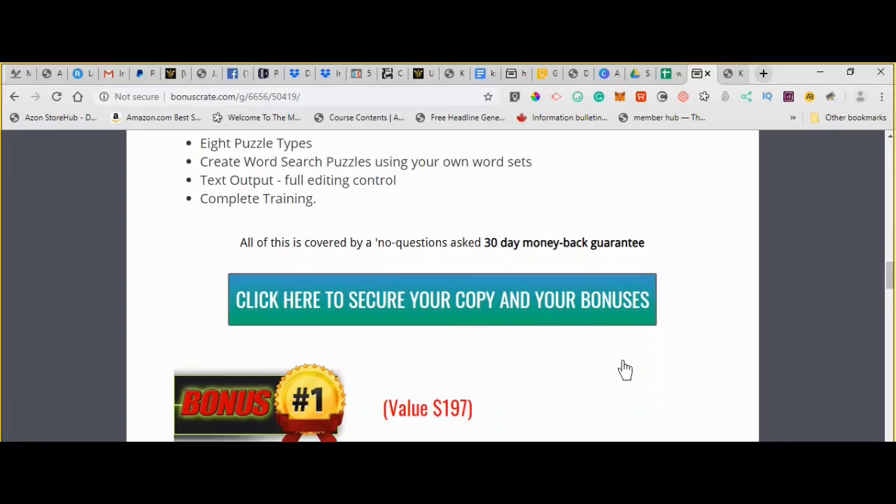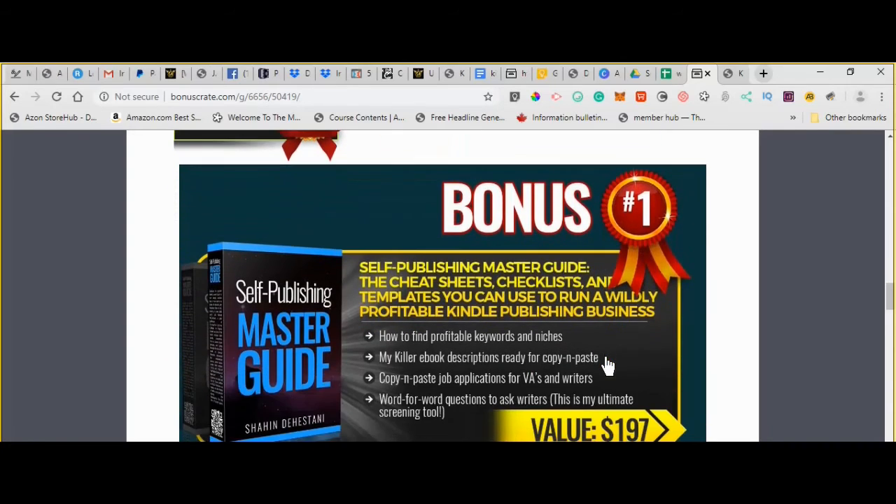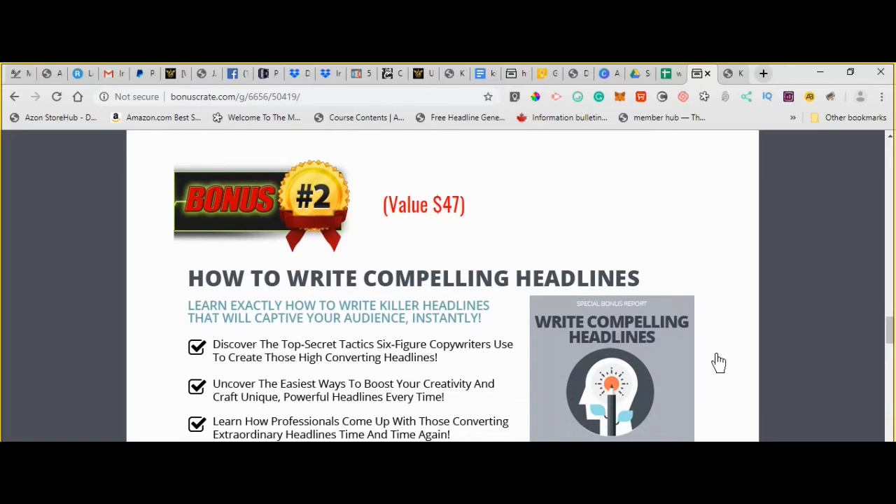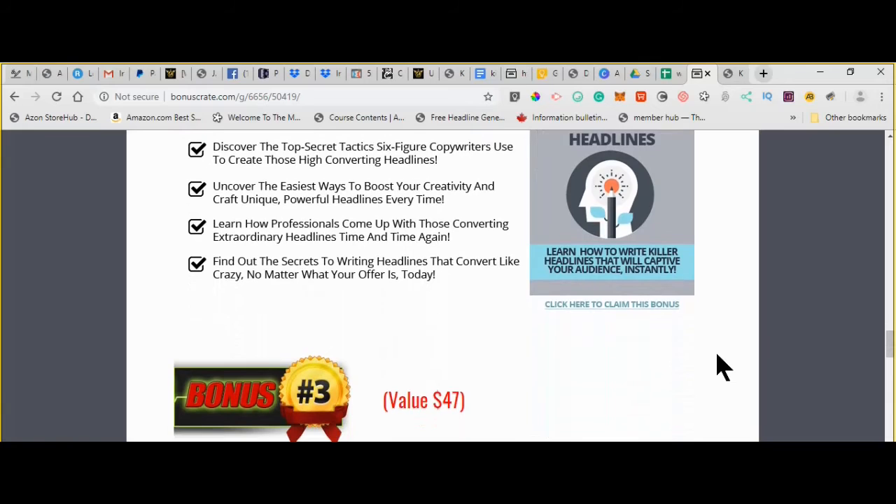Now, bonuses. The first one is a Self-Publishing Master Guide, which will expand your Kindle empire. This will help you get into other kinds of books other than kids' puzzle books, teach you how to find keywords and other profitable niches. The kids' puzzle books software is already one niche, but there are lots of other niches, and this will help you discover them. It also covers how to write compelling headlines. Most books are sold by their cover, so you will need compelling headlines, and this guide goes over how to do that.